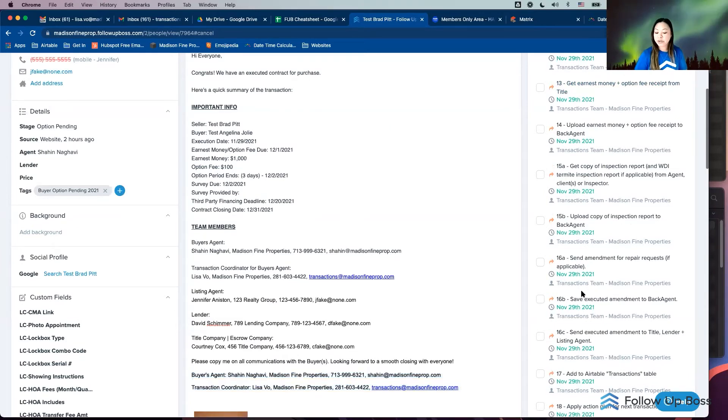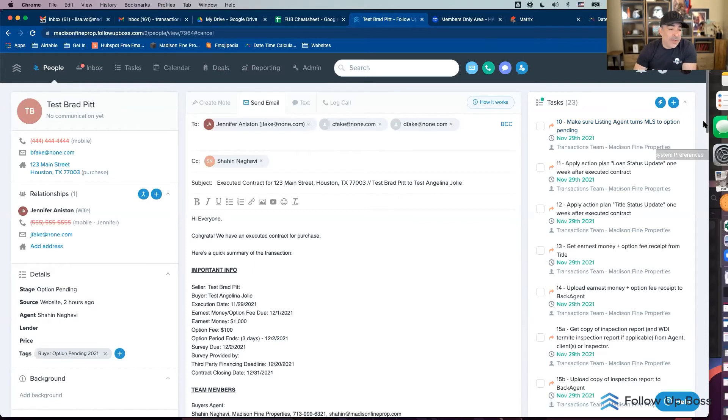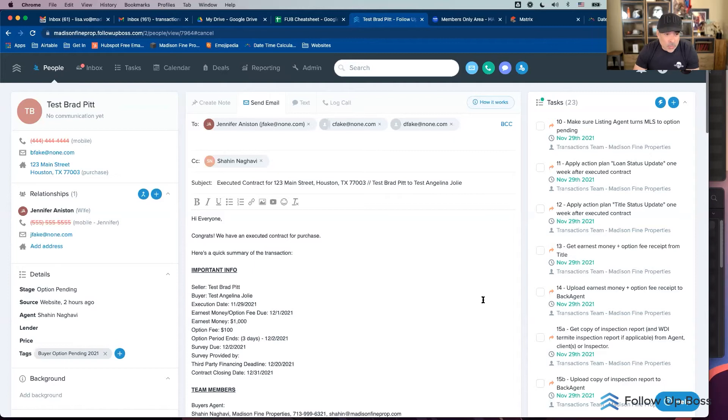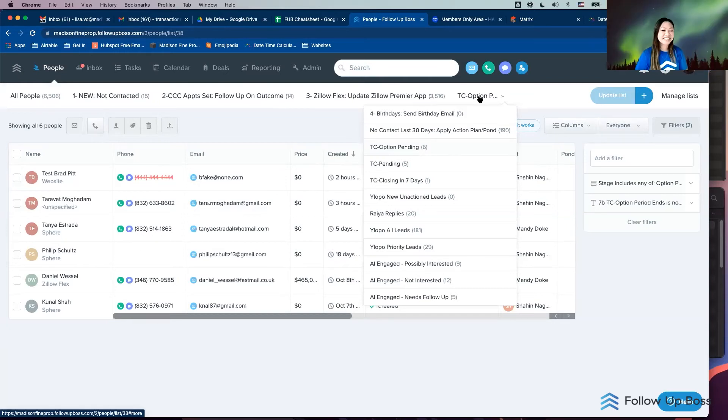That's the majority of the checklist. Whatever your TC checklist is — whether in Excel, PDF, or paper files — it basically now lives in Follow Up Boss. This is what I train TCs on. Once you've done all this, you'll also have smart lists for milestones and critical dates. It's taken me many years to build, but if you can automate and digitize everything in Follow Up Boss it will save you a lot of time.